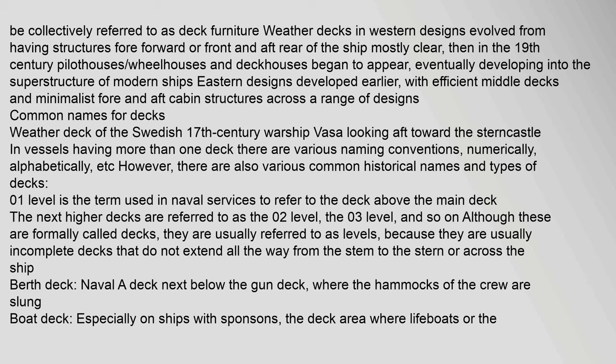In vessels having more than one deck, there are various naming conventions — numerically, alphabetically, etc. There are also various common historical names and types of decks. The 01 level is the term used in naval services to refer to the deck above the main deck; the next higher decks are referred to as the 02 level, 03 level, and so on. Although formally called decks, they are usually referred to as levels because they are typically incomplete decks that do not extend all the way from stem to stern or across the ship.